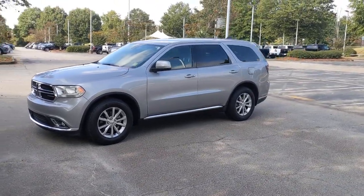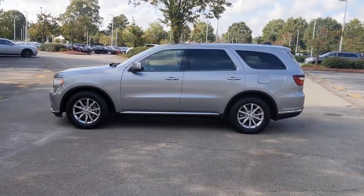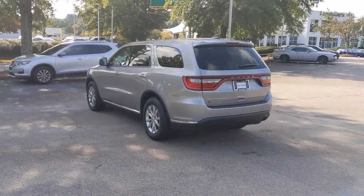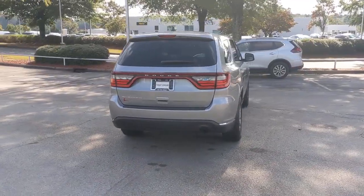You just found the 2018 Dodge Durango. This vehicle still has fewer than 35,000 miles on the clock, so it won't last long. The Dodge Durango — the powerful, full-size, three-row SUV that blends rugged capability with refined, state-of-the-art comfort.